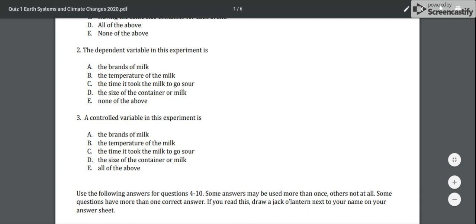Number three: a controlled variable in this experiment is — A) the brands of milk, B) the temperature of the milk, C) the time it took the milk to go sour, or D) the size of the container of milk, or E) all of the above.